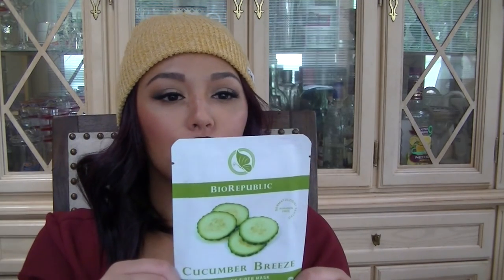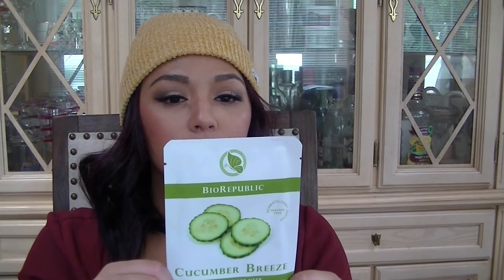A fiber mask! This is a cucumber breeze one — it's supposed to soothe stressed skin, improve complexion, tighten pores, and reduce the appearance of fine lines for calm, rejuvenated, spring-fresh skin. That sounds lovely. It's by Bio Republic and it's paraben free. I can't wait to try this one.